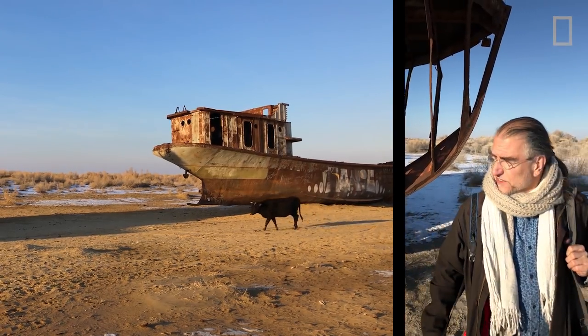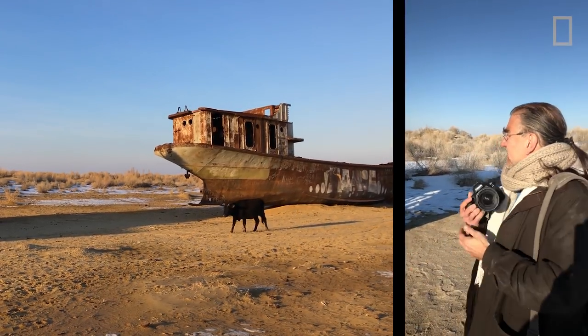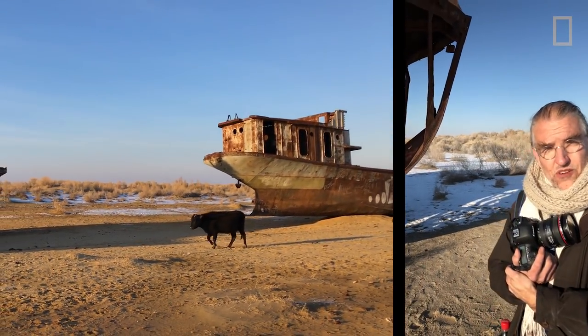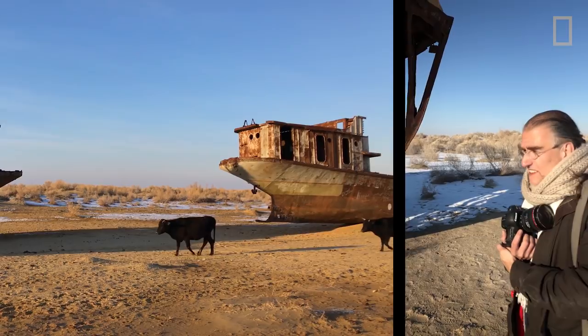One of the biggest challenges I have on these kinds of stories is how to make the visuals interesting. Many, many people have photographed this before, and the challenge is how do you take it further?